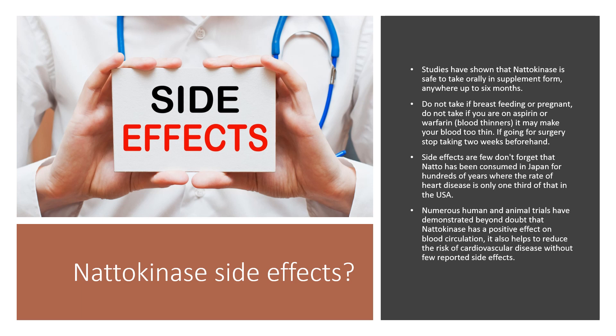Side effects are few. Don't forget that natto has been consumed in Japan for hundreds of years, where the rate of heart disease is only one third of that in the USA. Numerous human and animal trials have demonstrated beyond doubt that nattokinase has a positive effect on blood circulation. It also helps to reduce the risk of cardiovascular disease with few reported side effects.